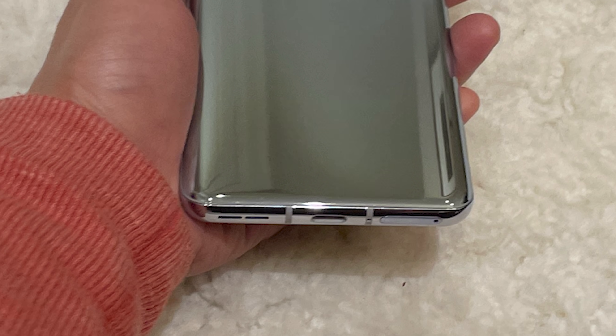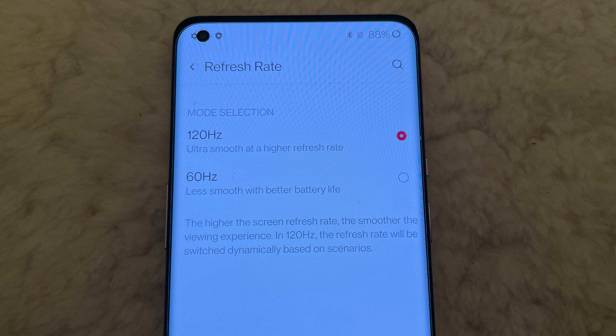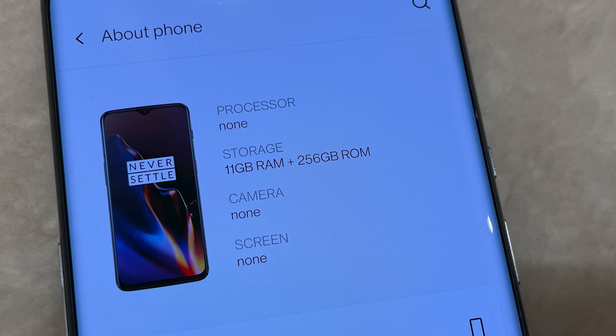The USB-C port on the bottom and the antenna bands look pretty standard. There are also pictures of a 1440p display running at 120Hz. Hardware-wise, there's no confirmation of the CPU, but I'd assume it's the Snapdragon 888. There is a picture of 11 gigs of RAM with 256 gigs of storage. I thought 11 gigs was a little strange — I'd expected 12 if it was going that high. I asked the guy and he had no idea, so based on the pictures: 11 gigs of RAM, maybe 12.